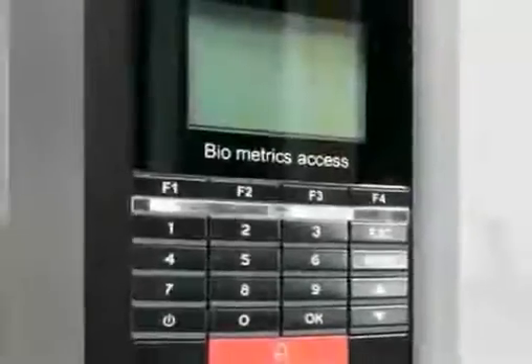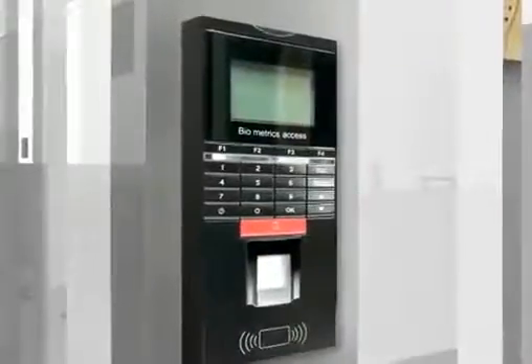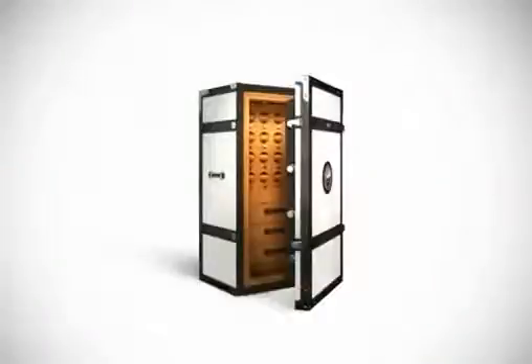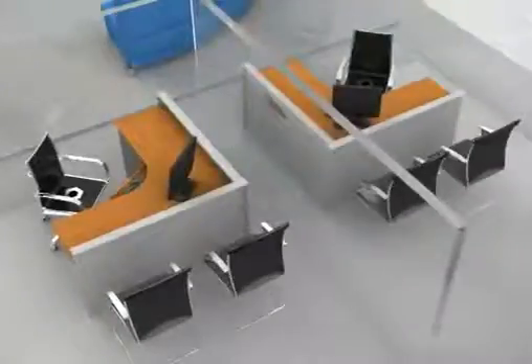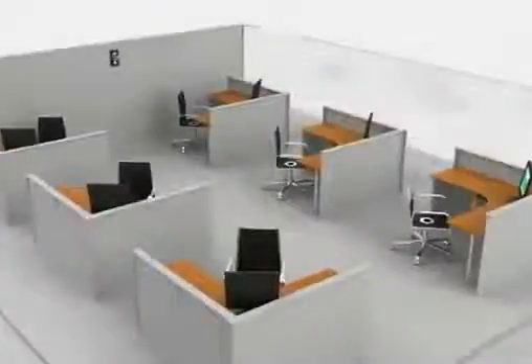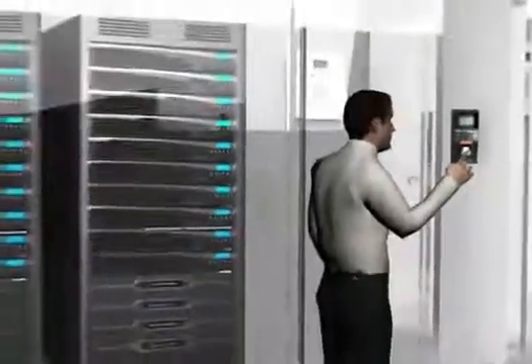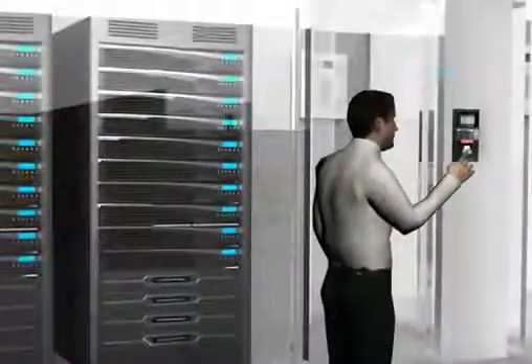Biometric access readers are used for highly protected areas such as server rooms, safe vaults, and personal cabins, and also to track daily transactions of employees. A person has to give his thumb or other finger impression on the reader to get access to any premise.